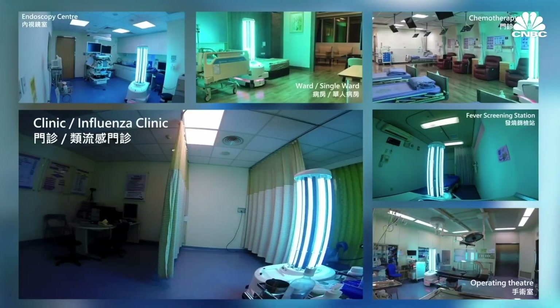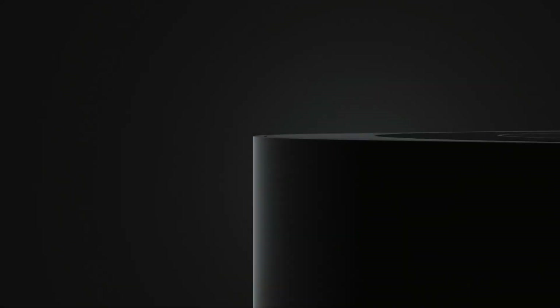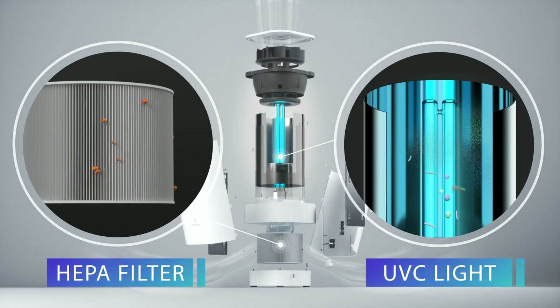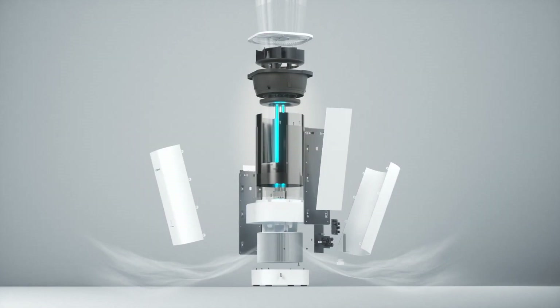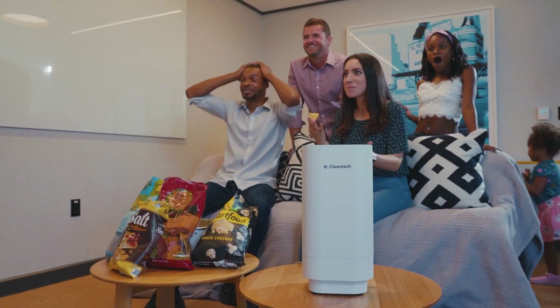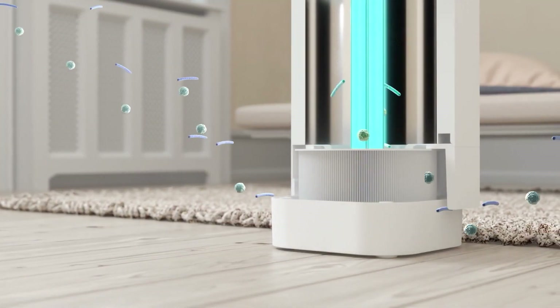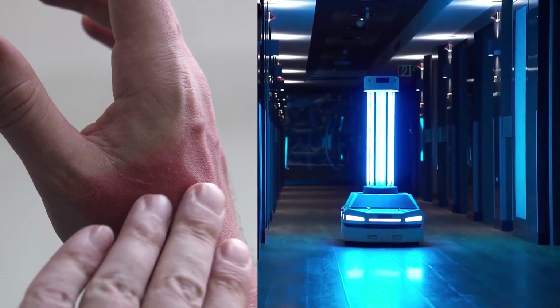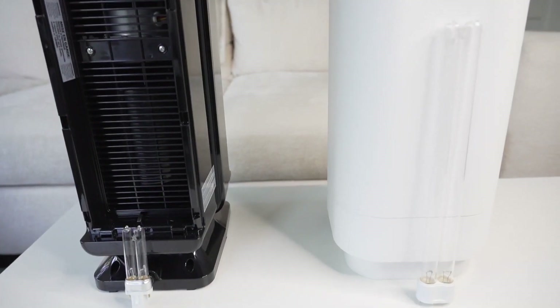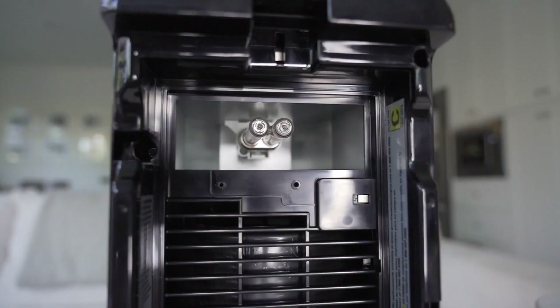Cleantech combines HEPA level filtration and the highest intensity of 254 nanometer UVC light. UVC is dangerous to skin and eyes, but we've safely intensified it with mirror grade reflection and zero light leakage, so it can be used 24-7. Our bulb is three times more powerful with more exposure time than the market leading competition.